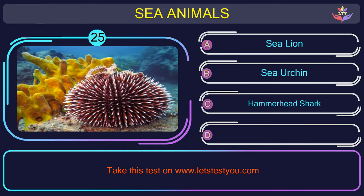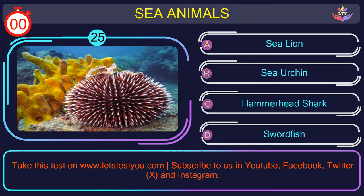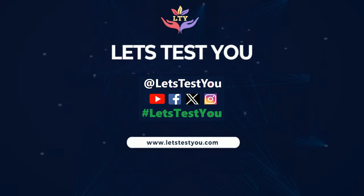Question number 25: guess the name of the sea animal in this picture. The correct answer is option B. Sea urchin — spiky echinoderms that inhabit ocean floors and come in various shapes.